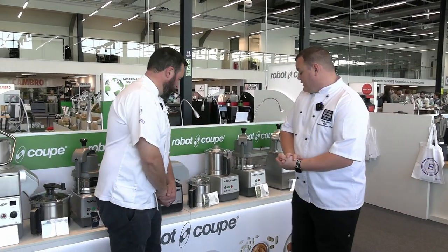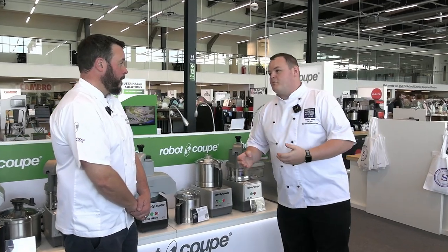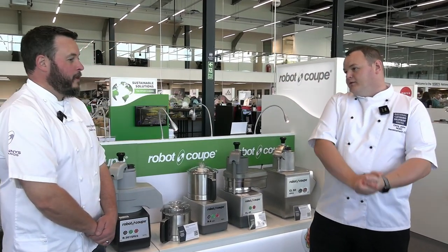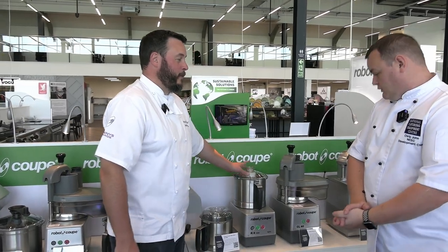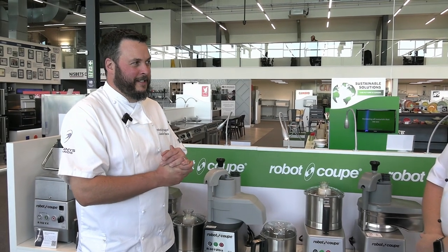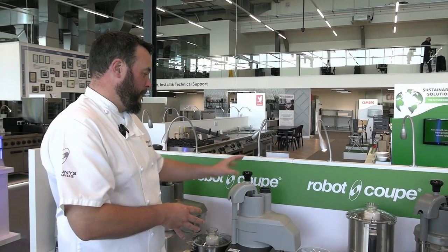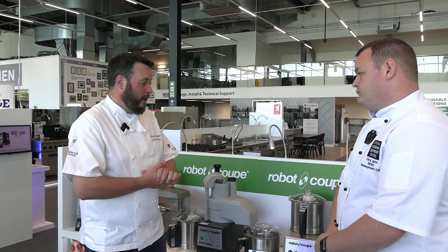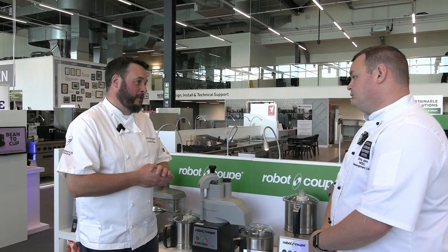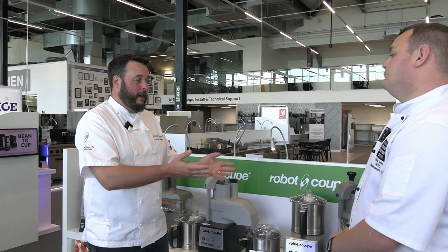So Jamie, thank you very much for joining me today. Here at the NCEC we've got your wonderful stand, Robocoup. For those who don't know, who are you and what do you do? We invented the food processor — a bowl with a blade that rotates — back in the early 1960s. Since then, being the market leader, we've come out with veg prep machines, combined machines, stick blenders, automatic sieves, juicers, etc. We now do about 140 machines, all manufactured in the same place we started in South France.